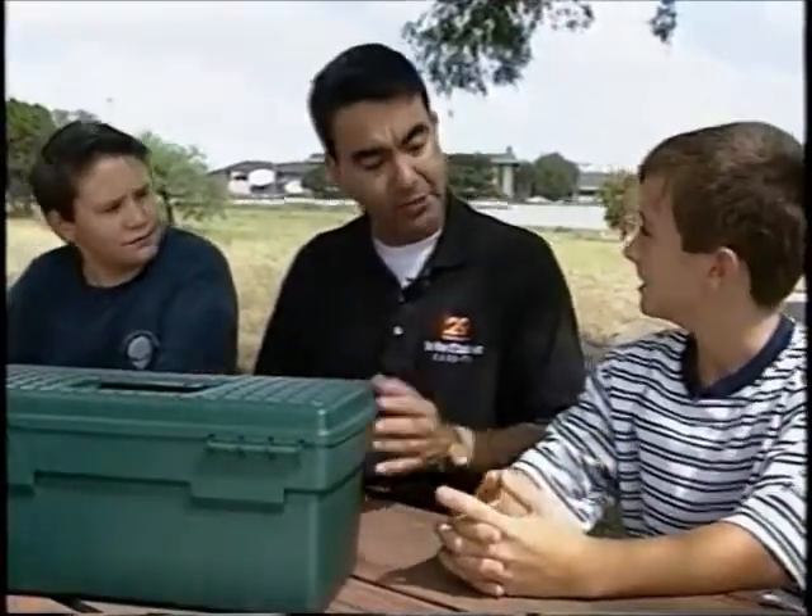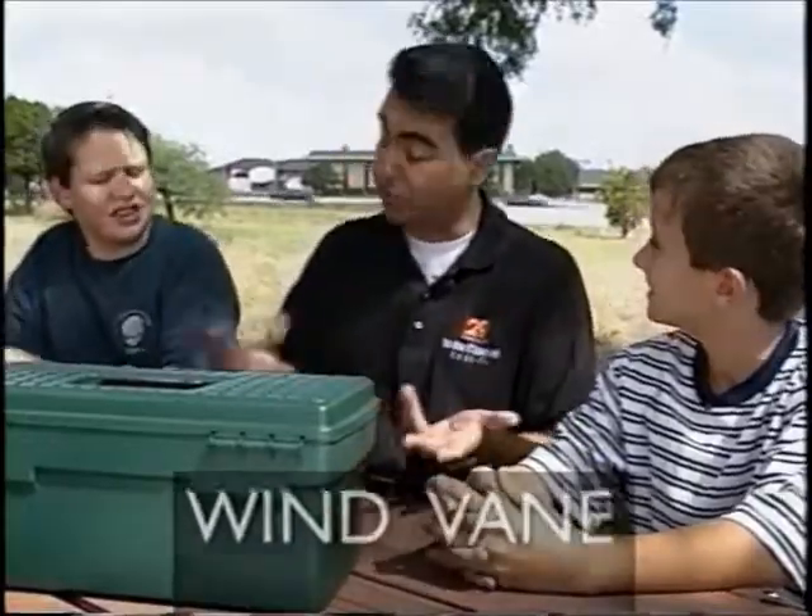Let's enter the weather zone. What instrument do we use to measure wind direction? Wind vane. That's right. Wind vanes come in all shapes and all different sizes.